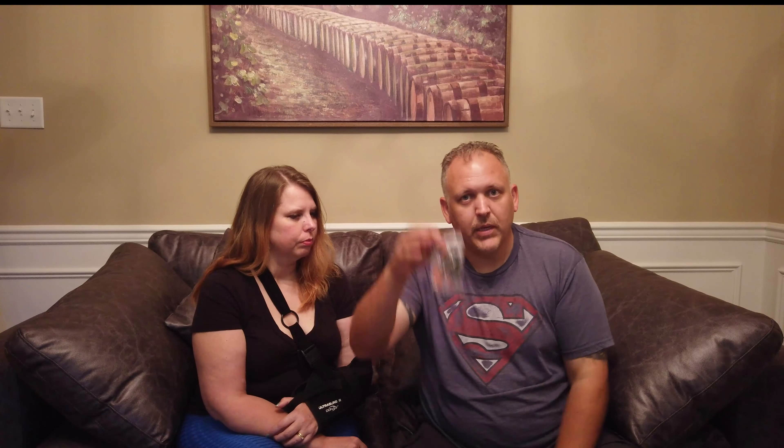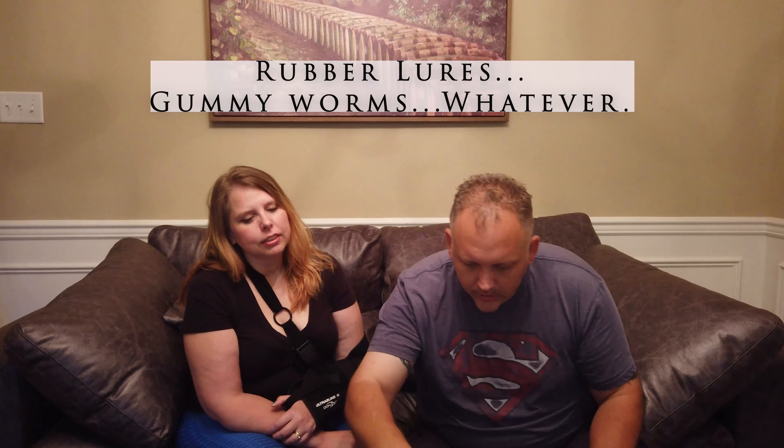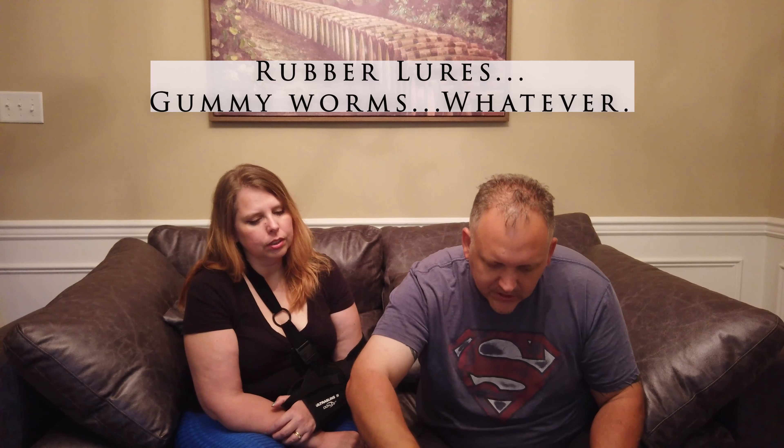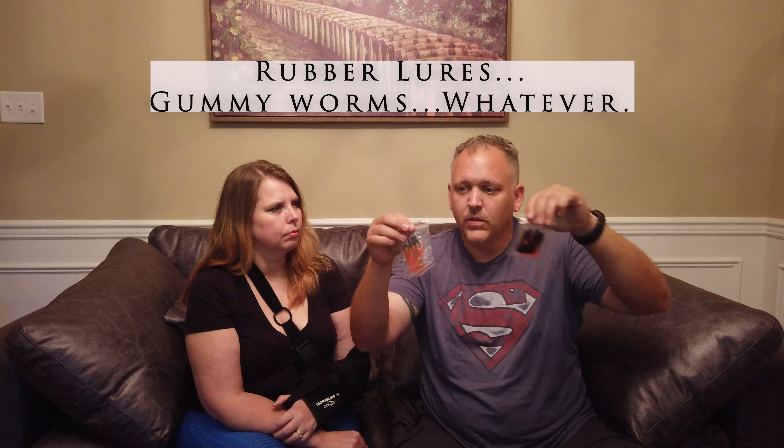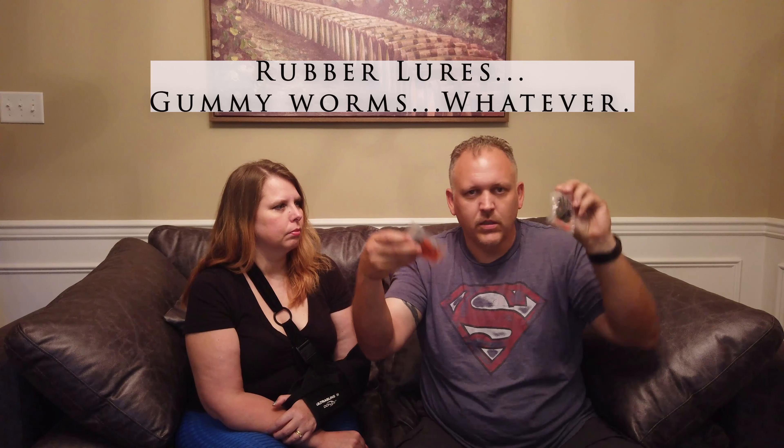If you're out hiking and you happen to find a lake and you want to fish, you can fish. Even better, there's a little family one. These are for fishing. We got a couple packs — not gummy worms, but they are little wigglies — fishing lures.